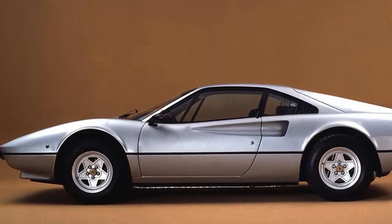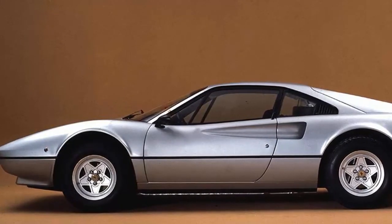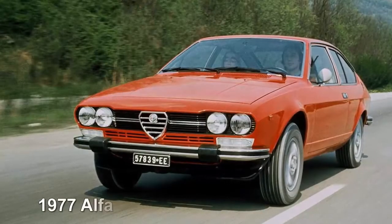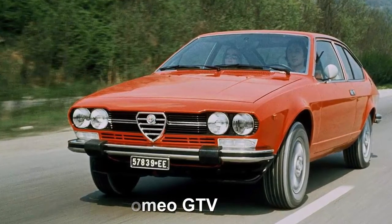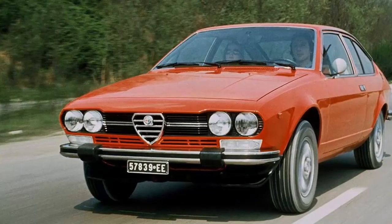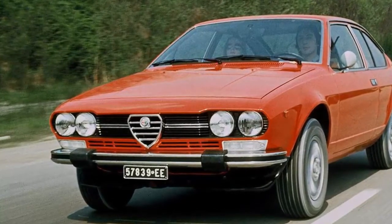1976 Ferrari 308 GTB: Ferrari's eight-cylinder Berlinetta was designed by Pininfarina and was first bodied in fiberglass before production switched to steel. An aggressive cam and lack of emissions equipment make the 1976–77 models especially thrilling. 1977 Alfa Romeo GTV: design legend Giorgetto Giugiaro penned the striking Alfa Romeo GTV, giving it a place in history. It was modern, elegant, and sporting when released in 1974. 1977 saw a minor cosmetic refresh and engine size increased to 2.0 liters.